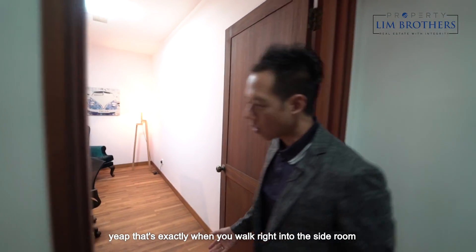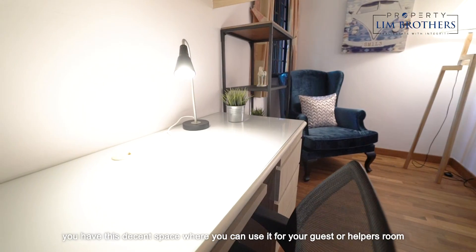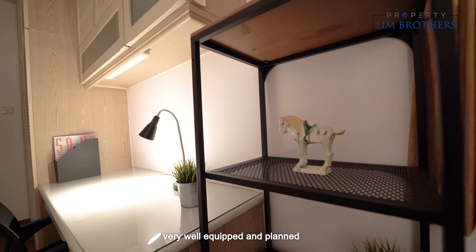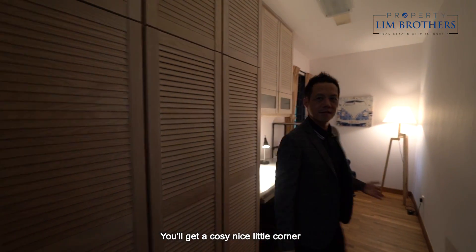This is the side room — you have a decent space that you can use as a guest or helper's room. Look at the space and the carpentry — it's all done up for you already. Very well equipped and planned. Switch off the lights and you get a cozy nice little corner.